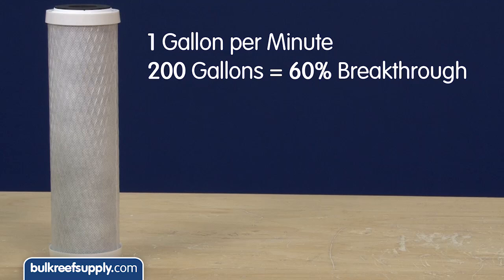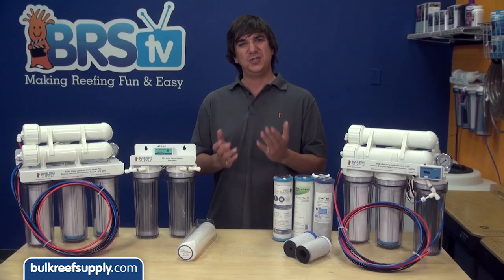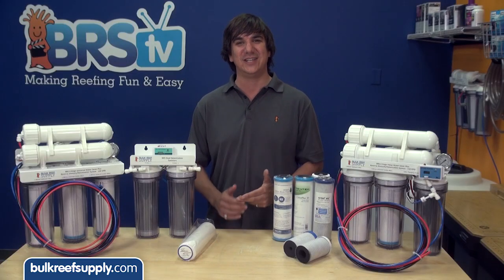However, at one gallon per minute, in just 200 gallons we had 60 percent breakthrough. We are not even seeing 1/100th of the expected lifespan before we are seeing 60 percent of the chloramines passing through the filter, and we should obviously replace the carbon block. Once you consider waste water, you might have to buy a new carbon block almost every water change, which is ridiculous.